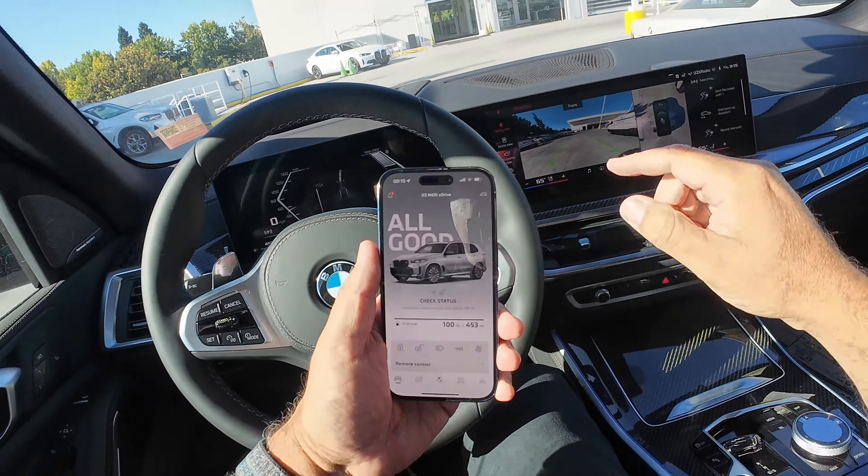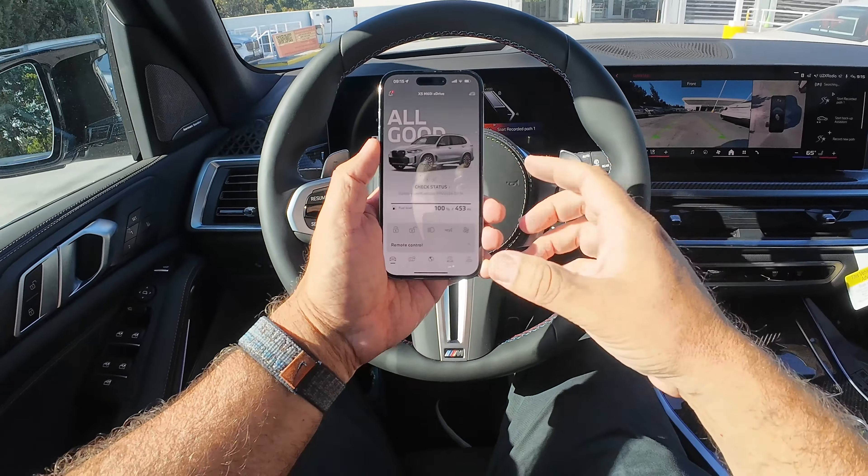So we're in the car now. You can see here 'Start Recorded Path' on the screen. What you're going to do — you can hop out of the car now. Either you can do it inside the car or you can use the app. So we're going to hop out real quick.